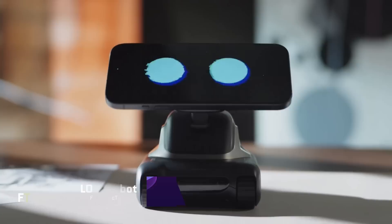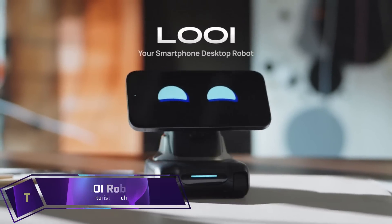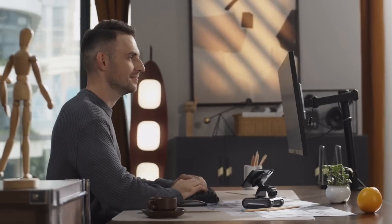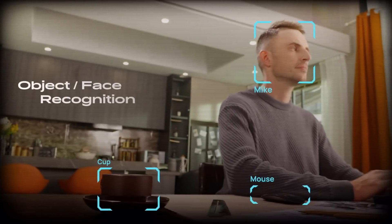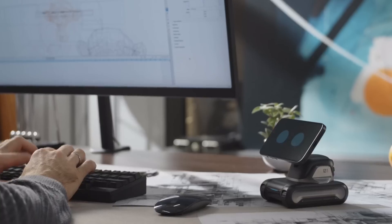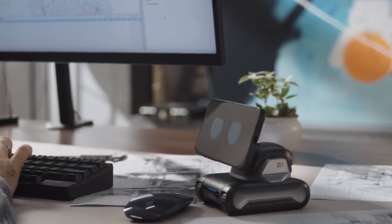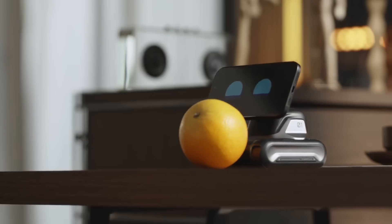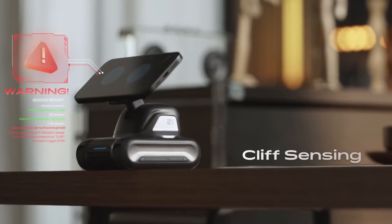LOI Robot — an innovative desktop companion, the LOI Robot turns your smartphone into a conversational AI. It connects to your phone magnetically and gives it biomimetic behavior and personality with ChatGPT integration. It goes beyond being a simple robot — it possesses the extraordinary capacity to form deep connections with humans, displaying a spectrum of emotions through its expressive face and body language.